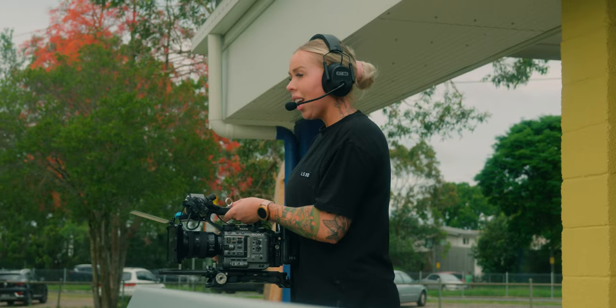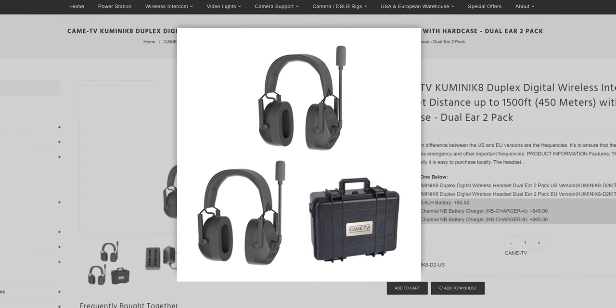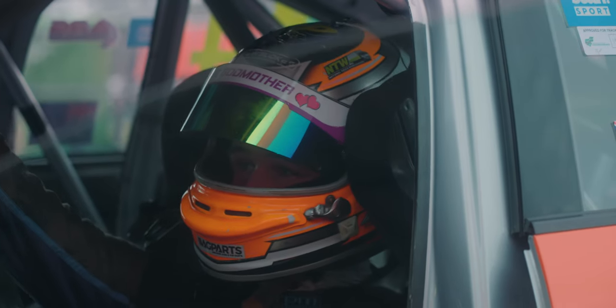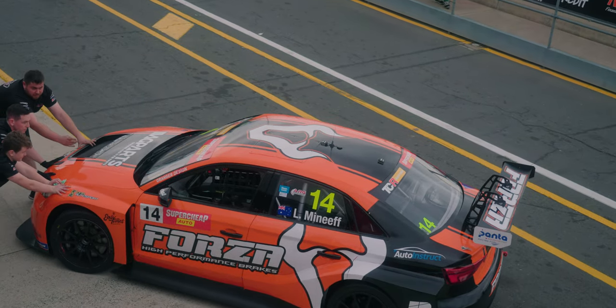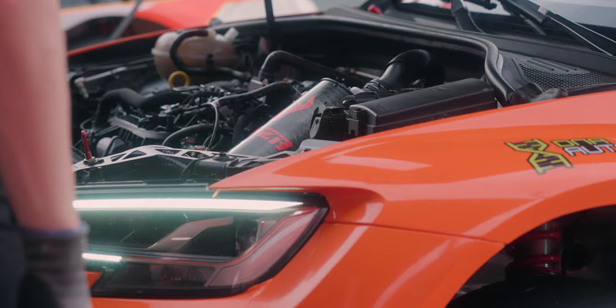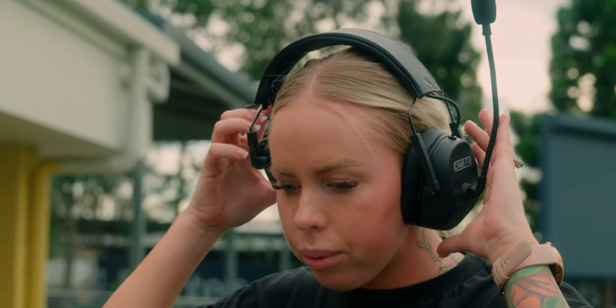The great thing about these headsets is that you can wear it on the left ear or turn it around and wear it on the right ear, whatever is comfortable for you. You can get a single over-the-ear or a dual over-the-ear. If you're in louder situations like V8 supercars that require you to really muffle all the sound around you, the dual is great. But I find the single over-ear is better for most of my situations where you want one ear free to hear everyone else.